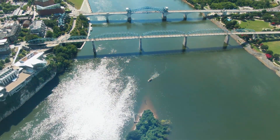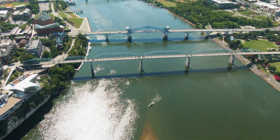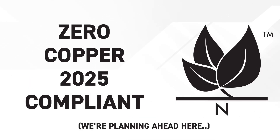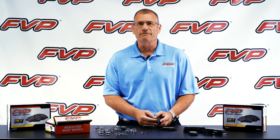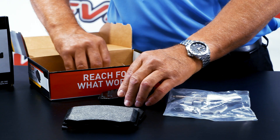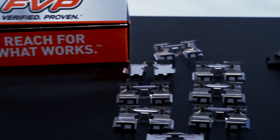FVP brake pads are designed with the environment in mind. They already meet the 2025 copper compliance requirements, meaning copper content is minimized in the formulation to protect aquatic life. The line consists of both ceramic and semi-metallic brake pad formulations and includes hardware in the box.